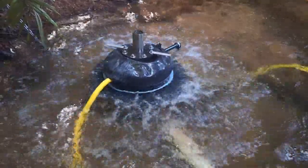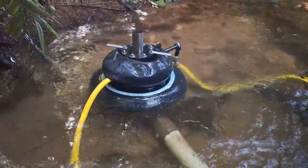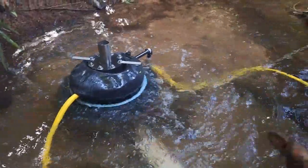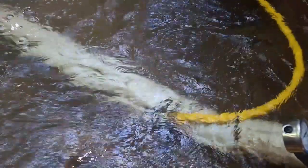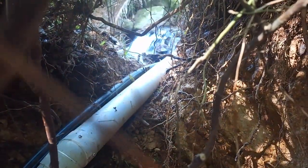This pump has got a 60mm piston on it and we've got two yellow hoses coming off it. We've got one that's sucking out the creek, from a spring-fed rainforest creek. But the supply pipe is going to another creek, the main creek, to drive it.